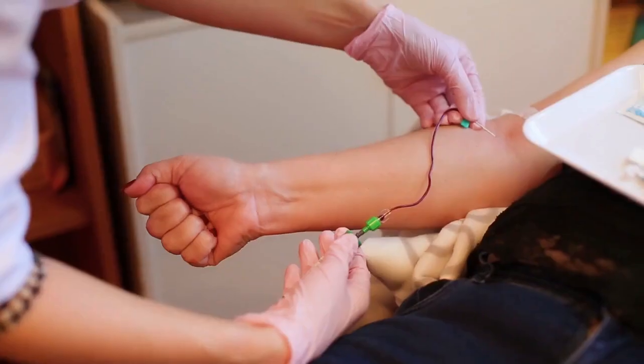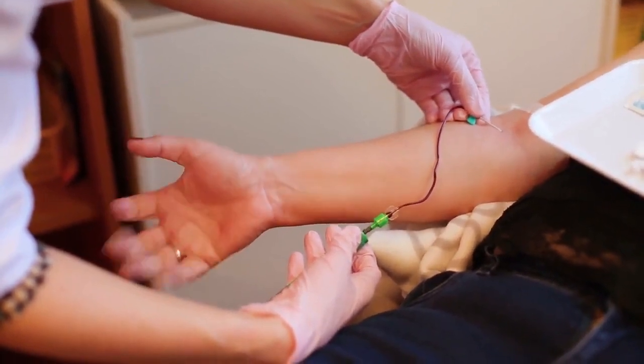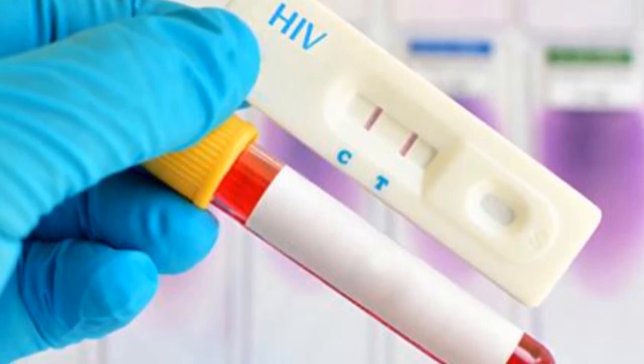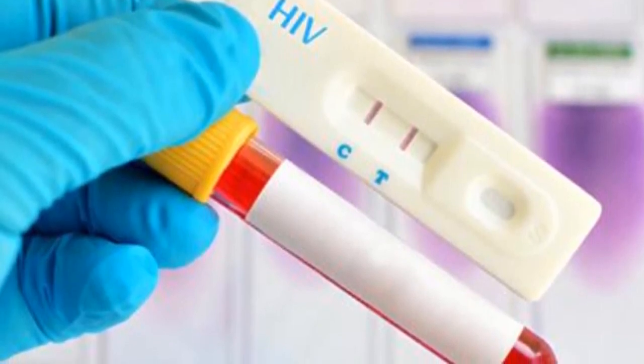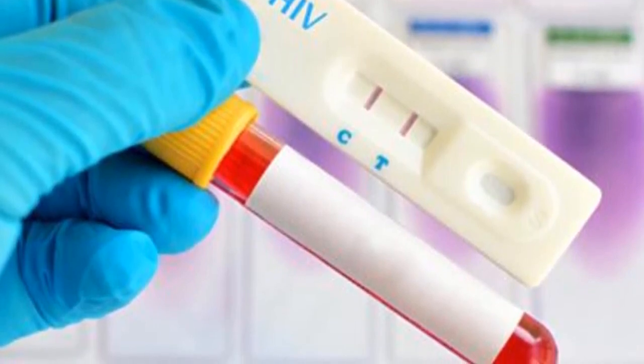Point 3: 4th generation HIV tests are kits that detect both antibodies and antigens. Antibodies appear in the body by 4 weeks while antigens are developed by 2 weeks, meaning that 4th generation HIV tests can easily detect HIV by 2 weeks.